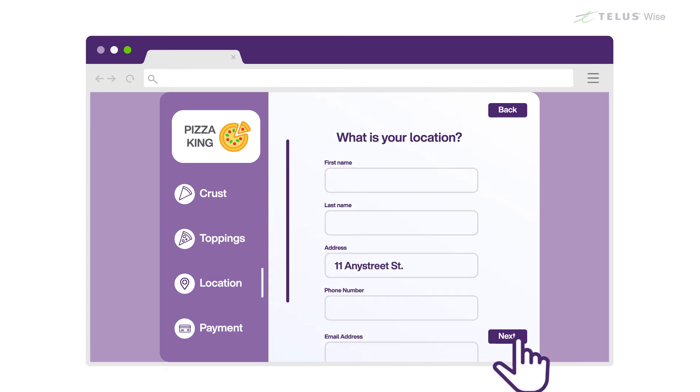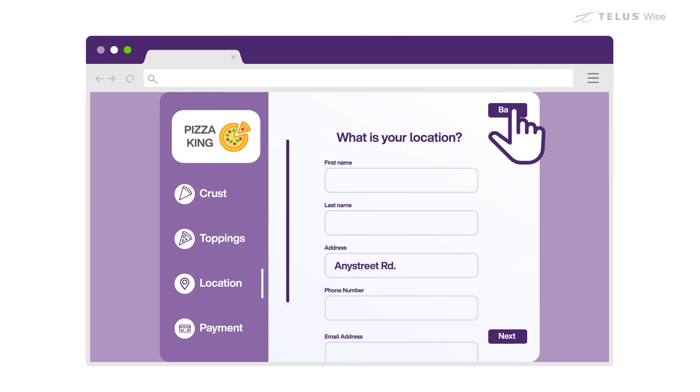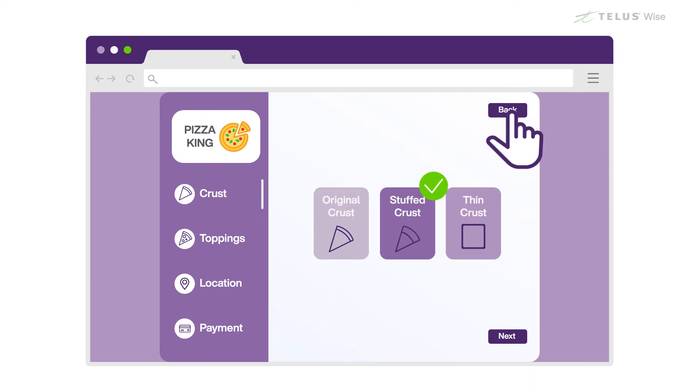To change what's in a text field, just click or tap it and make your corrections right up until you click the Submit, Register, or Next button. To change a checkbox, you may have to uncheck your selection before you can check a different box. Sometimes, picking something new will change your choice automatically.